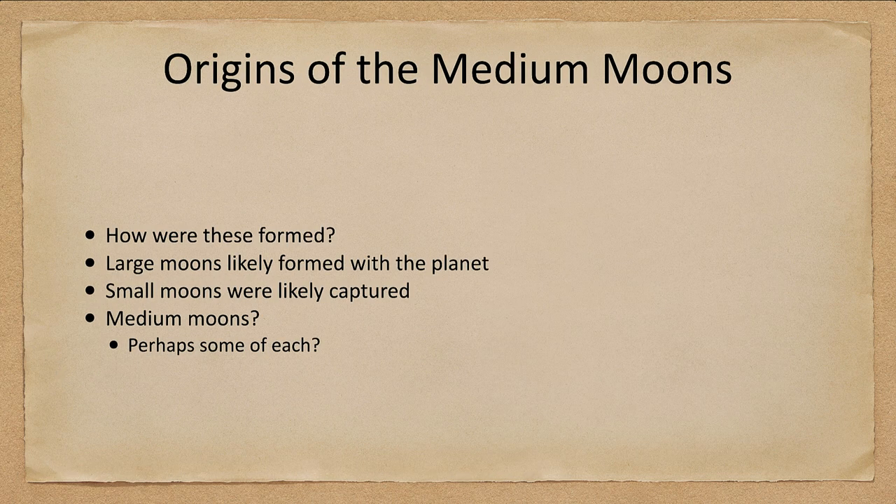So where did the medium moons come from? We think the large moons formed with the planet, and the small moons were captured objects from the asteroid belt or Kuiper belt depending on the planet. Medium moons may be some kind of combination — maybe some are captured, maybe some formed with the planets themselves. It's still a good question. We have a pretty good idea for the large and small moons, but less of an idea of how the medium moons may have formed.